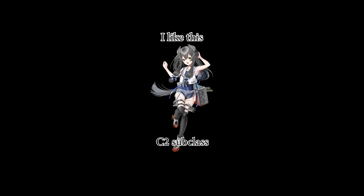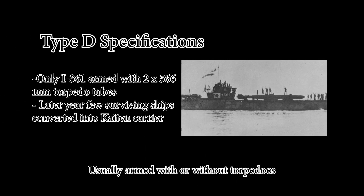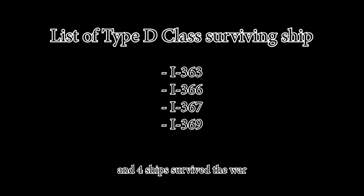The Type D submarines are transport subs built from 1943 to 1945, designed to carry goods and supplies, usually armed with or without torpedoes. Some subs were armed with special torpedoes. There are two subclasses, and four ships exist around the world.